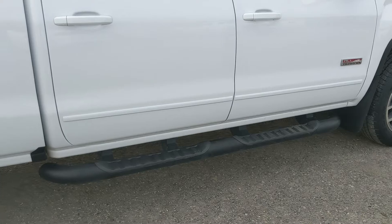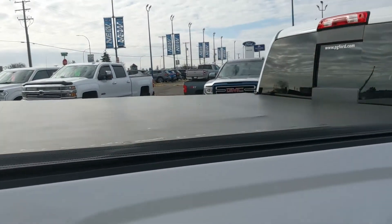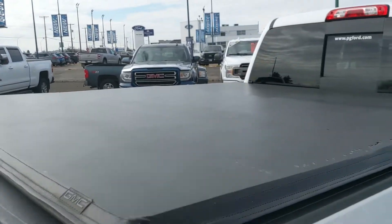Coming with running boards down below so you can have an easier time getting in, and a soft top tonneau cover on the back to keep your belongings covered and protected.